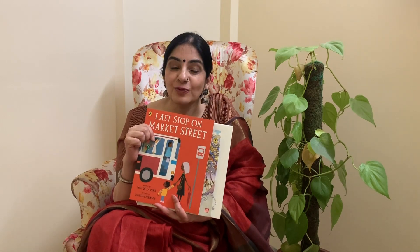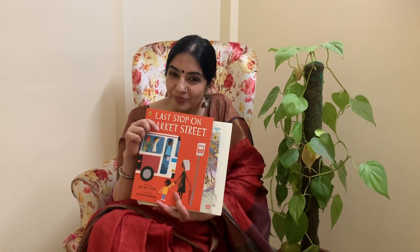Enjoy reading. Thank you. This was Indra Kunj signing off. We'll see you soon in the next video.